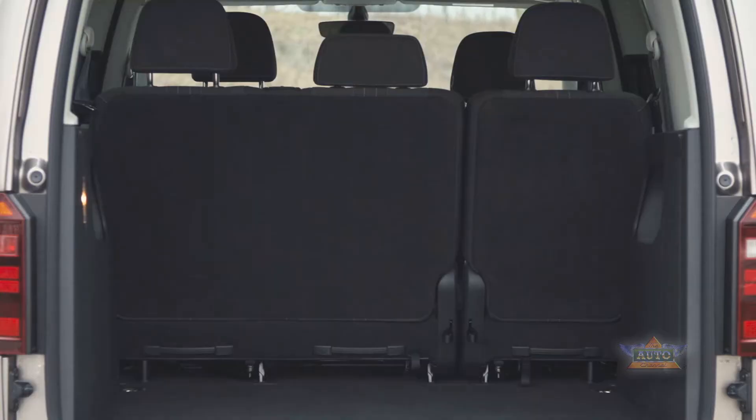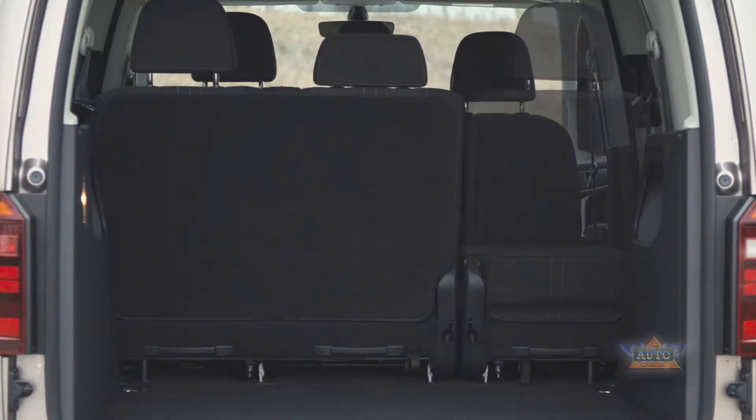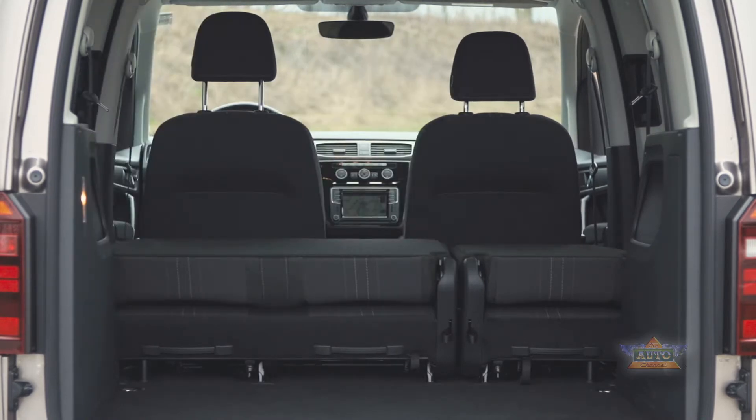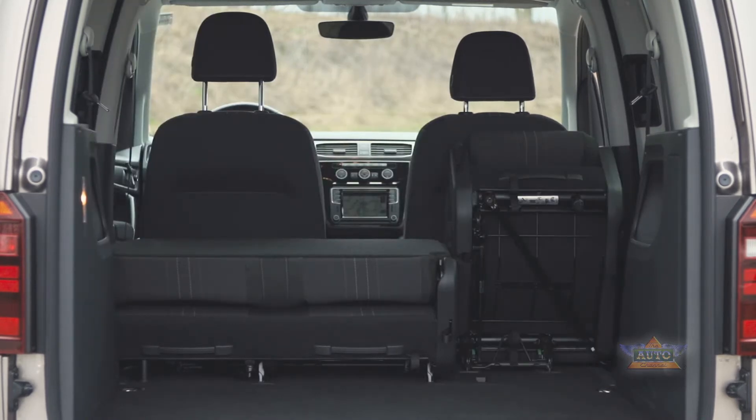The Alltrack has exactly the same available load space as the standard Caddy, which is 3,020 litres. If you need a little bit more space, however, then have a look at the Caddy Maxi.